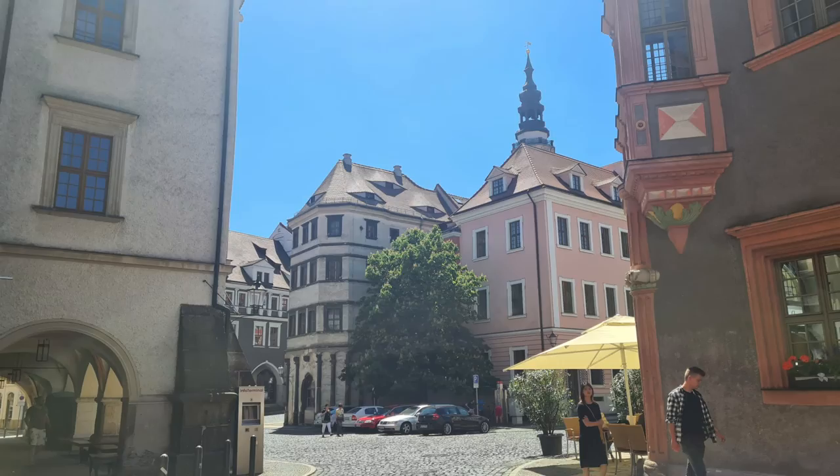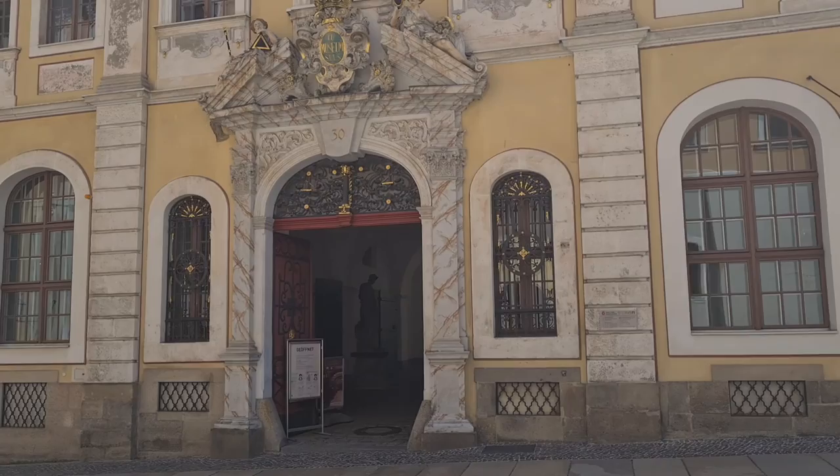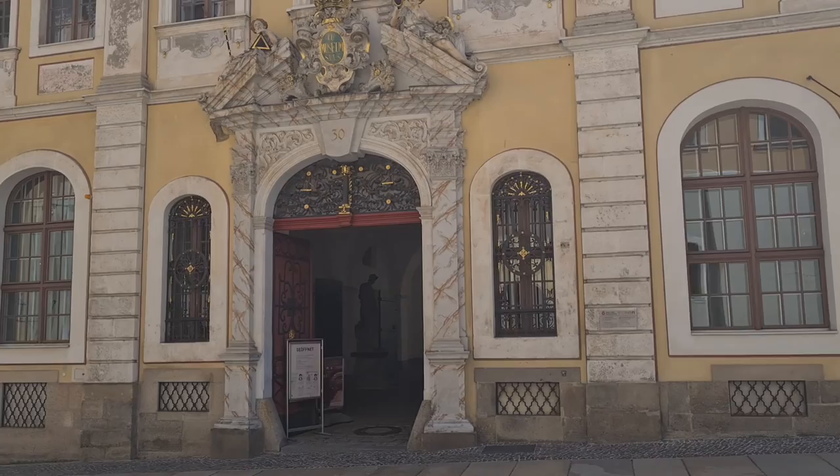It is actually very easy to get around the old city of Görlitz — you only need to make a round tour and you can see almost all the historical buildings of the city.